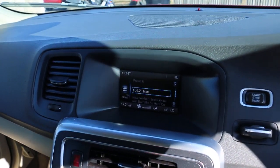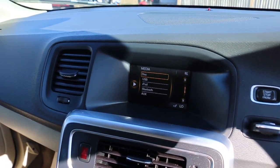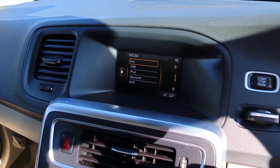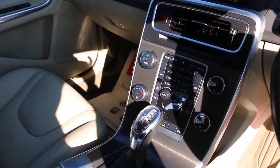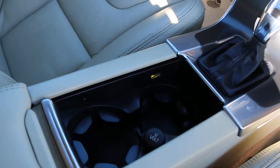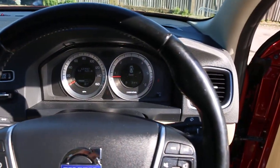Push-button start, telephone Bluetooth connection, media. Air conditioning, heated seats, auto start-stop function, automatic transmission. Two central cup holders, USB and aux connection, multi-function steering wheel.